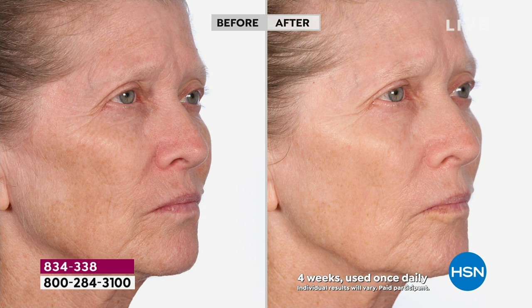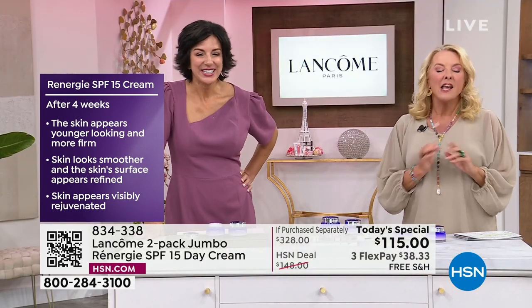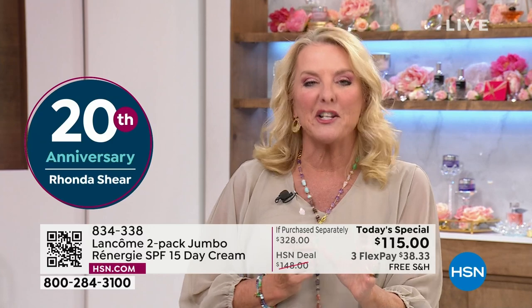Look at the before and look at that cheekbone area — you can see how it's very hollowed in the before and look at in the after. Here's what's funny — you're at home thinking they changed the lighting. No — we cannot do that. It is the exact same lighting, exact same conditions. Even her hair is pulled back identically — it's got to be that way or we won't even use it on air. Please don't think that's been Photoshopped. The results are so dramatic that you do question it, but it is for real.